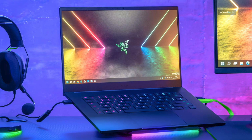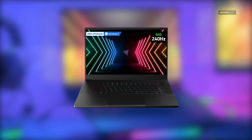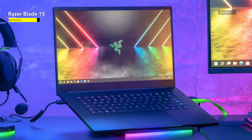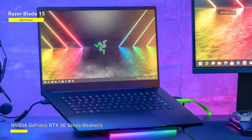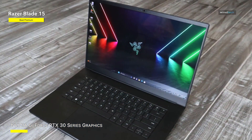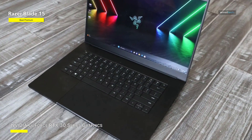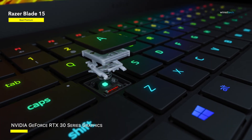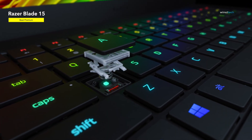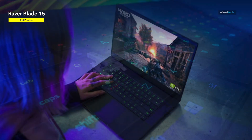Best premium: Razer Blade 15. If money is no problem and you want a future-proof laptop that will run AutoCAD and other applications for at least the next five years, the Razer Blade 15 is a solid purchase. It is a more costly laptop for engineering students than competitors, but it provides a lot of bang for the money. Being a Razer-branded laptop, it is designed for gaming, making it excellent for more resource-intensive engineering applications such as the Autodesk lineup.